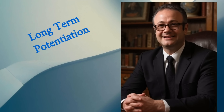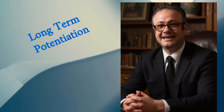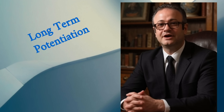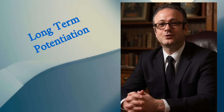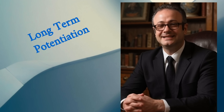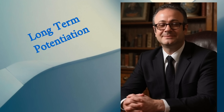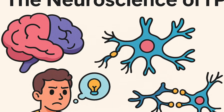Hey everyone, I'm Dr. Hani Naza, and welcome back to Psych for Everyone. Today, we are learning how to learn and how to help others learn. We're diving into one of the coolest things your brain does — long-term potentiation, or LTP. It sounds complicated, but I'll keep it simple and useful. Think of this as the science behind why some memories stick and how you can hack your brain to learn better.